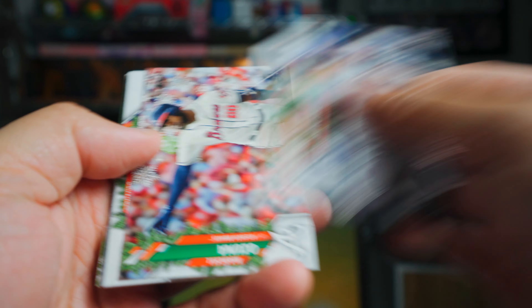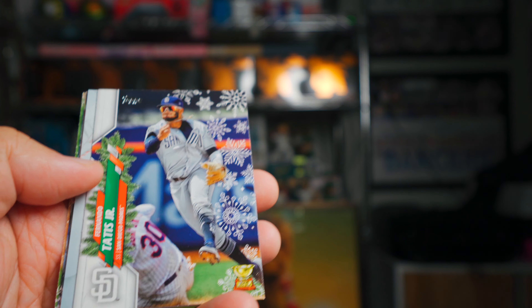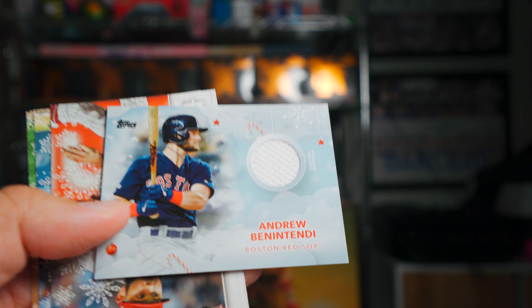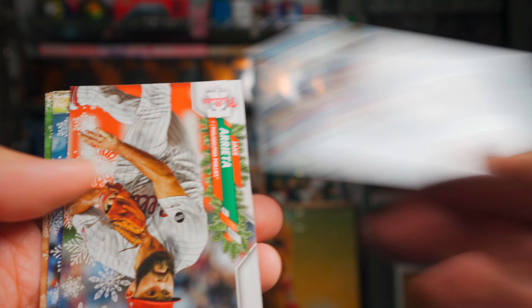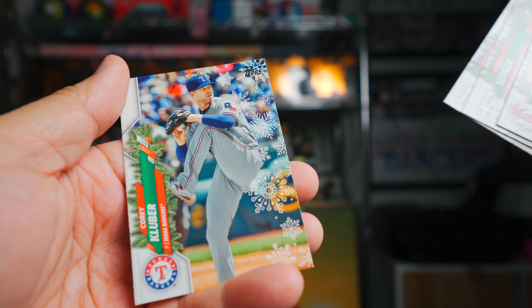Looks like we have a relic in this one. Gary Sanchez, Ozuna, Fernando Tatis rookie cup — that's cool. And a Benintendi relic, just a jersey. Arietta, Seager, Chapman, and Kluber.